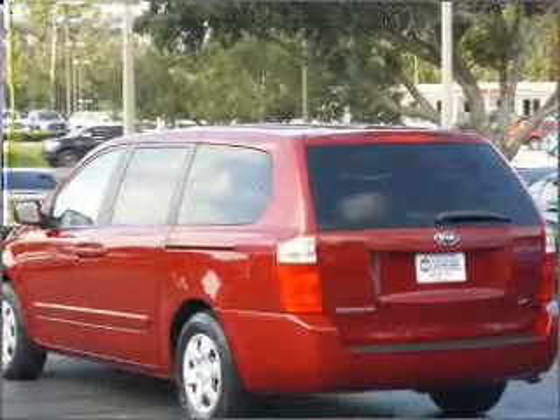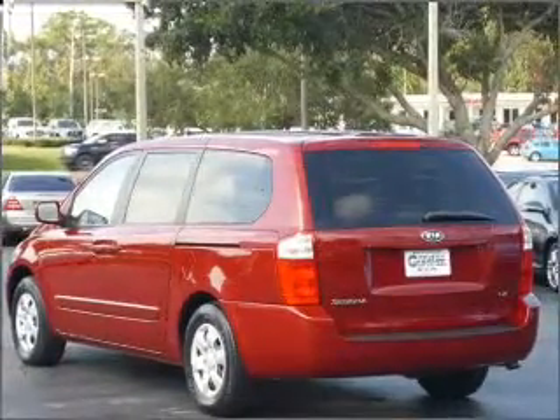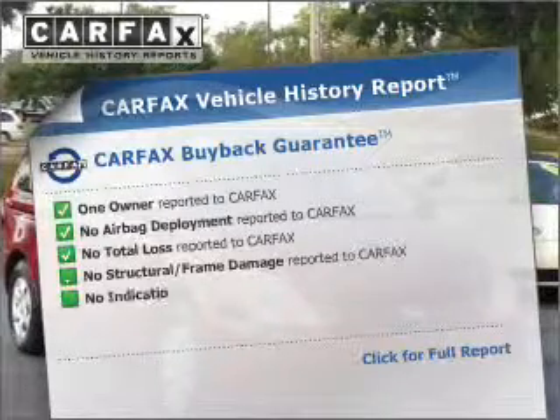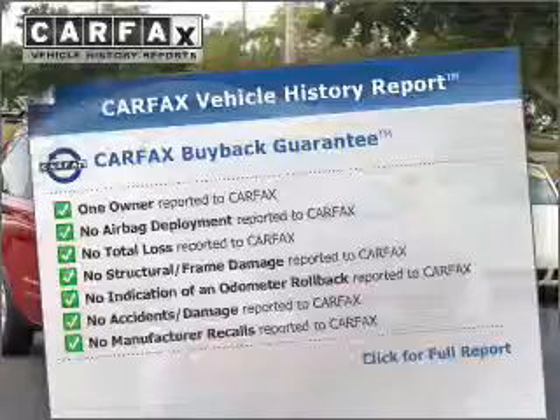Connected to a smooth-shifting five-speed automatic transmission, anti-lock brakes help to bring your vehicle to a safe stop. A vehicle history report from Carfax — the most trusted provider of vehicle history information — is offered to provide you with peace of mind.